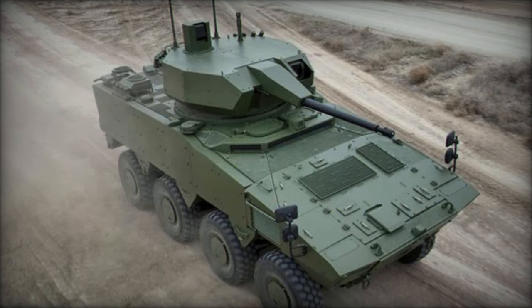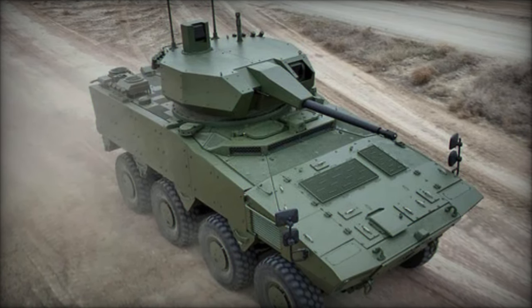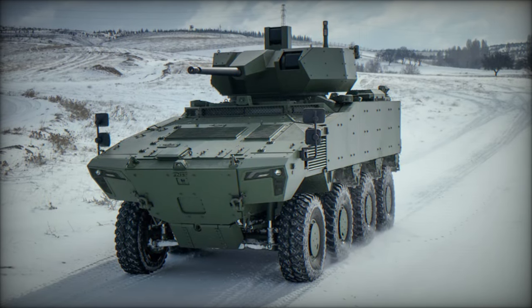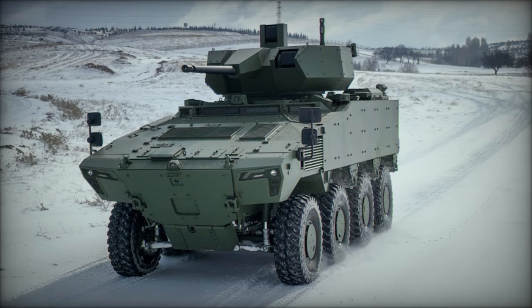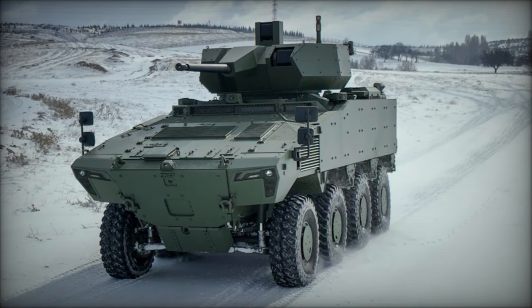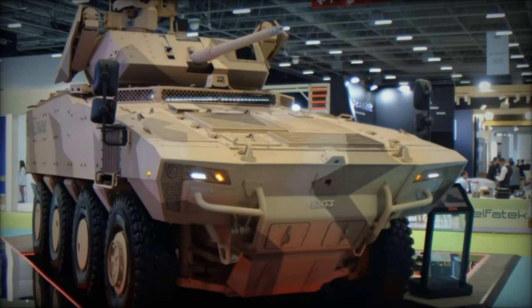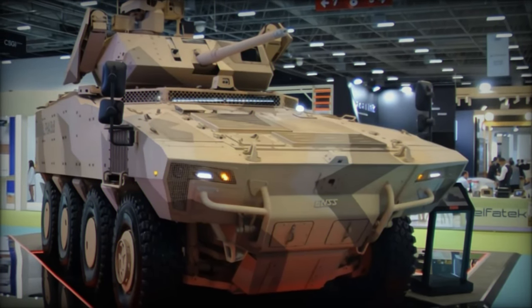In addition to the main weapon, the turret features a 7.62 mm coaxial machine gun and the capacity to carry two ready-to-fire anti-tank missiles with a range exceeding 4 kilometers. The turret's electric-driven, two-axis stabilization system allows for simultaneous engagement of multiple targets, even while in motion.